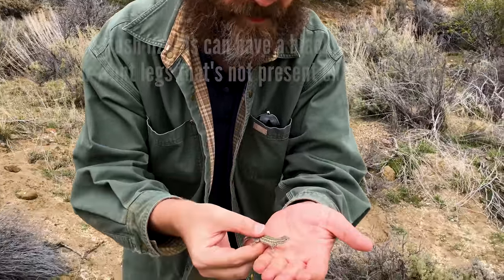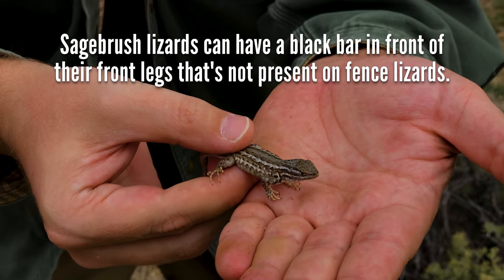A sagebrush lizard. These guys can be really hard to tell apart from small fence lizards.